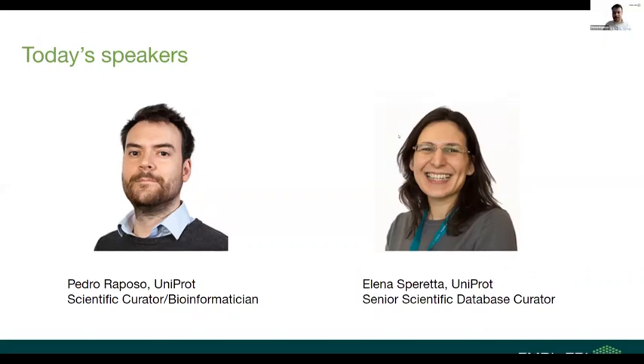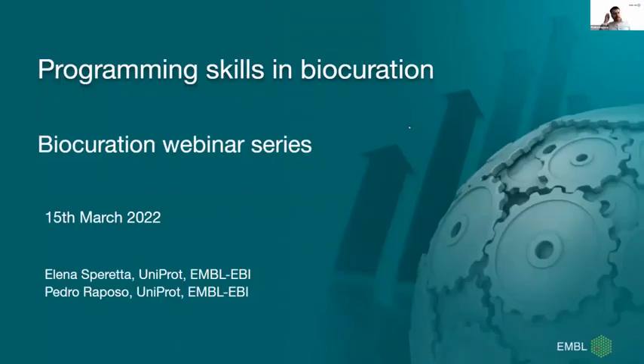Thank you for the introduction, Alessandra. In this webinar, we will share our experiences of how Elena and I acquired programming skills for biocuration and how you can start to delve into this topic yourself.